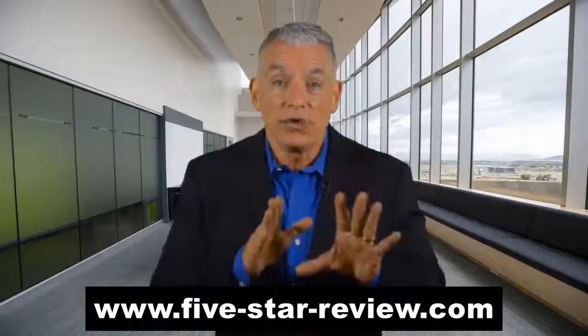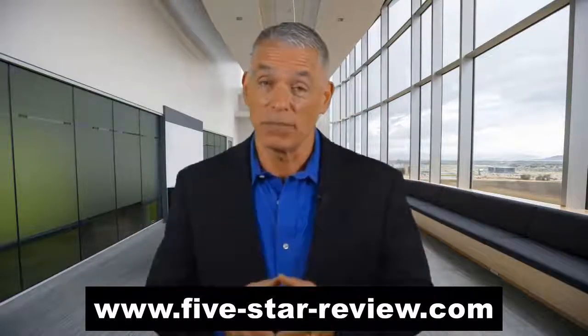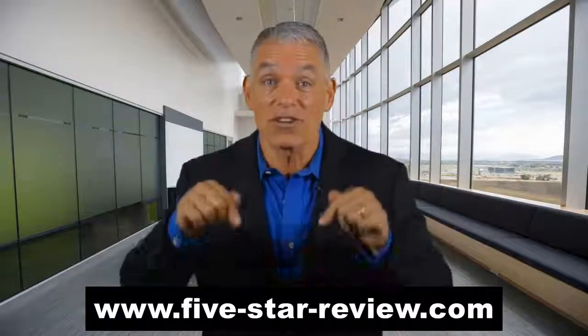The only difference between the winners and the losers in life is one simple thing: the willingness to take massive action. You have that opportunity here today.